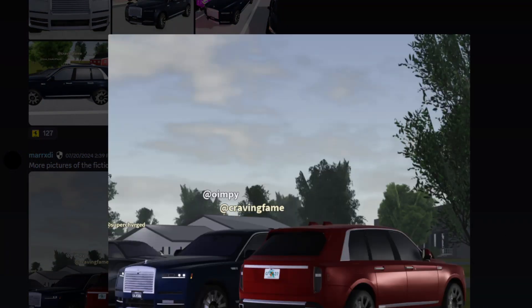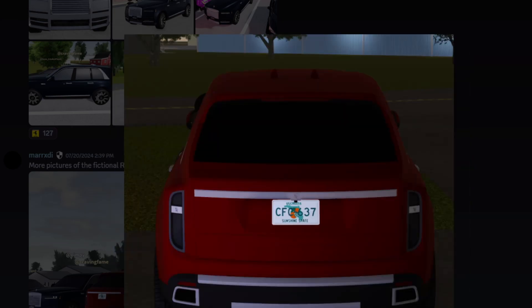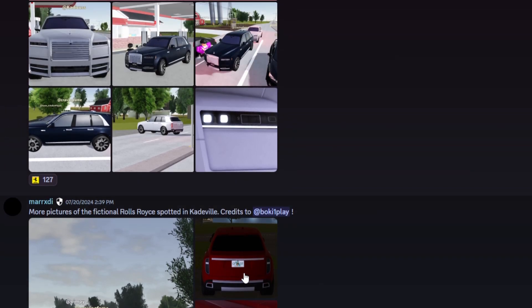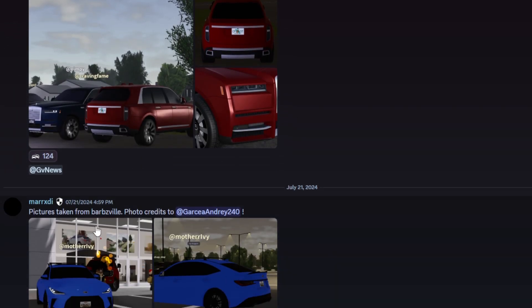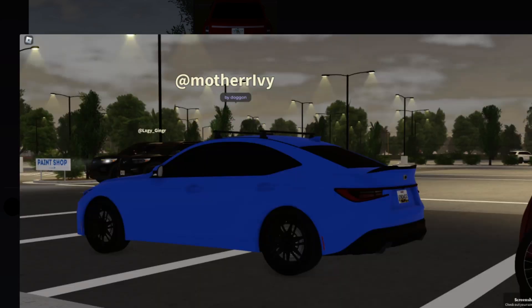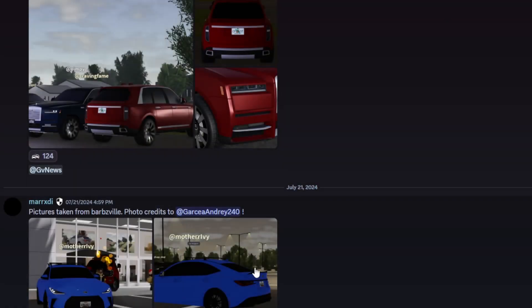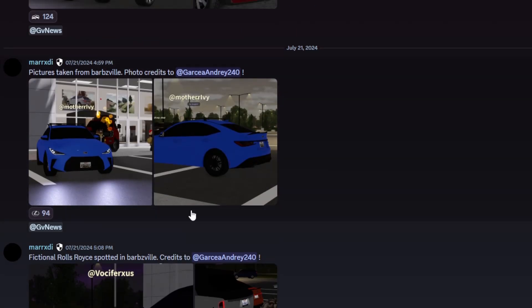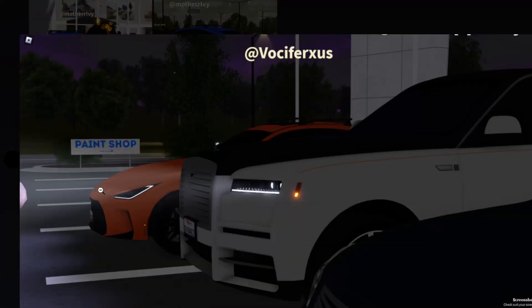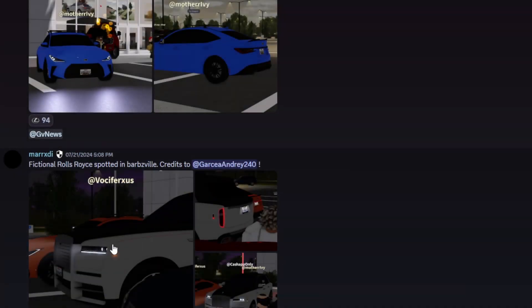More pictures of the fictional Rolls Royces — this is definitely the golden version. There's also some VOC stuff going on for access, with bars and VOC in the picture. You also have the blue Lexus, also by Doggone — the model is inside the car. You also have fictional Rolls Royces spotted in Barsville again, along with the orange Lexus, which is pretty cool.